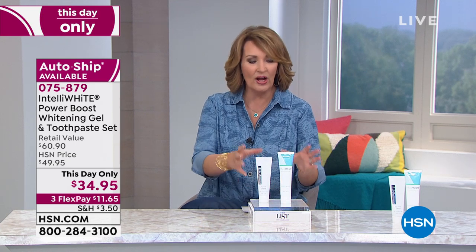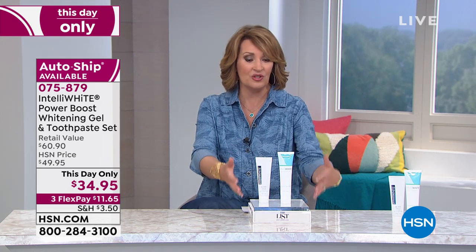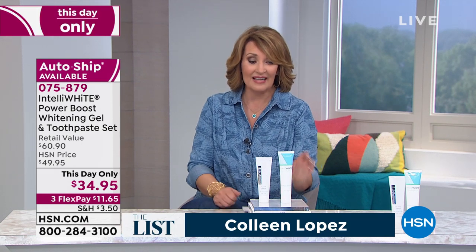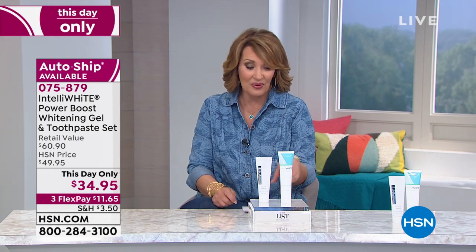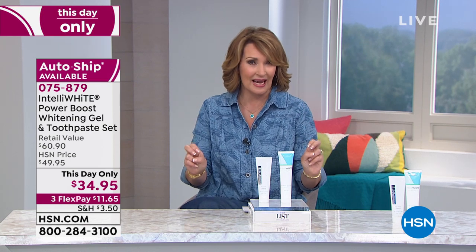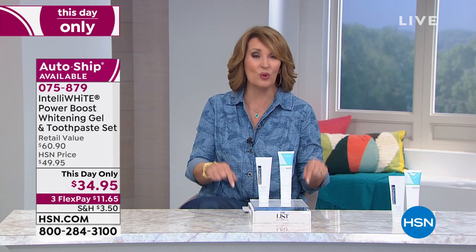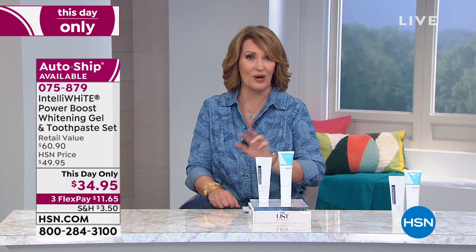People love these products. We only offer this - it's been three months since we've even offered this duo together like this. Normally when something's a this-day-only, they don't put it on auto ship. So the fact you get to lock in a this-day-only price makes it really special for those of you that don't want to ever have to worry about running out and want the best value on these two great products.